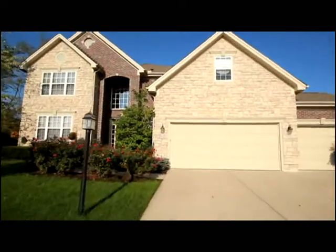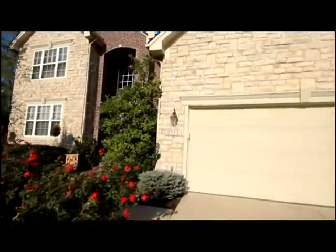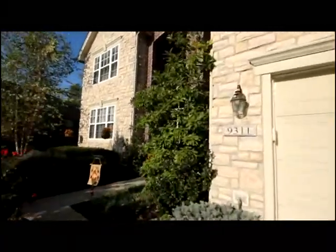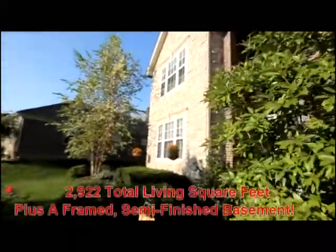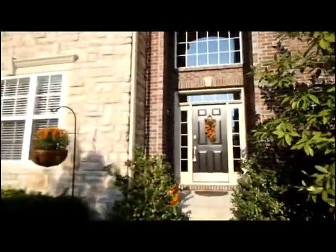The Cambridge floor plan offers many custom appointments, and you'll appreciate the build quality with Inverness and a semi-finished basement. Let's take a look inside.